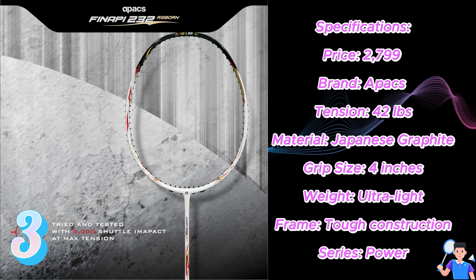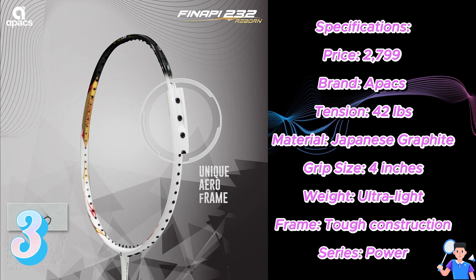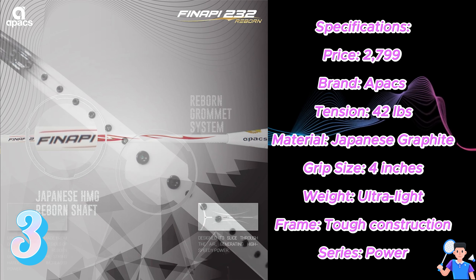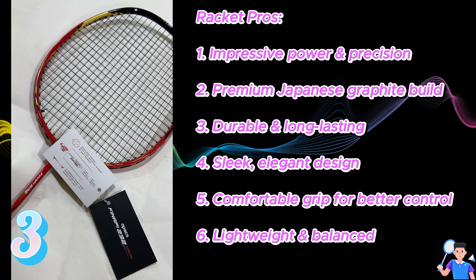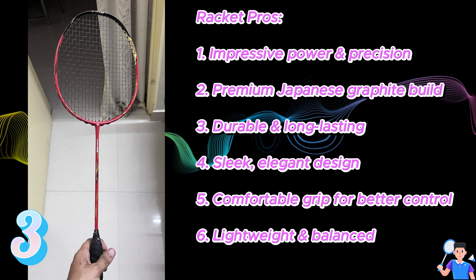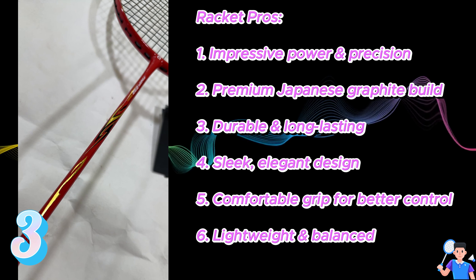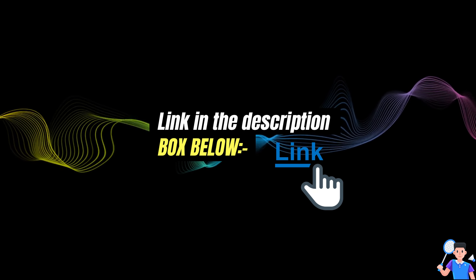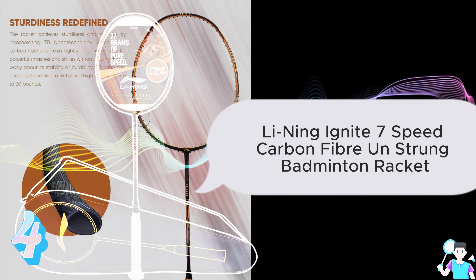Number 3: Apex Finapi 232 Reborn Power Series Badminton Racket. Specifications — Price: ₹2,799, Brand: Apex, Tension: 42lbs, Material: Japanese Graphite, Grip Size: 4 inches, Weight: Ultralight, Tough construction. Pros: 1. Impressive power and precision, 2. Premium Japanese graphite build, 3. Durable and long-lasting, 4. Sleek and elegant design, 5. Comfortable grip, 6. Lightweight and balanced. Link in the description box below.